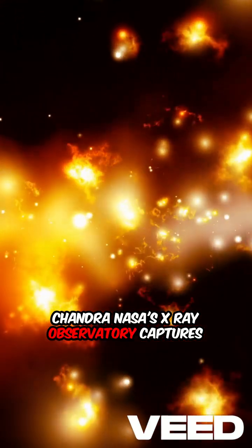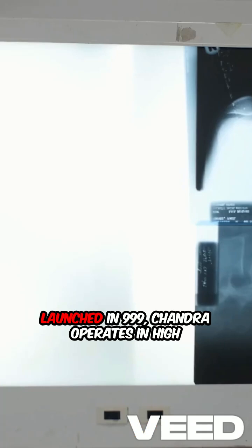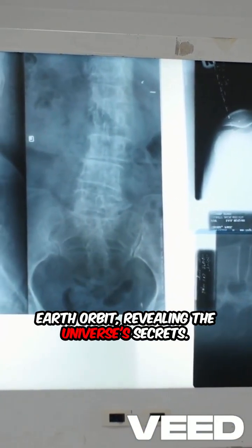Chandra, NASA's X-ray observatory, captures these super-hot cosmic phenomena. Launched in 1999, Chandra operates in high-Earth orbit, revealing the universe's secrets.